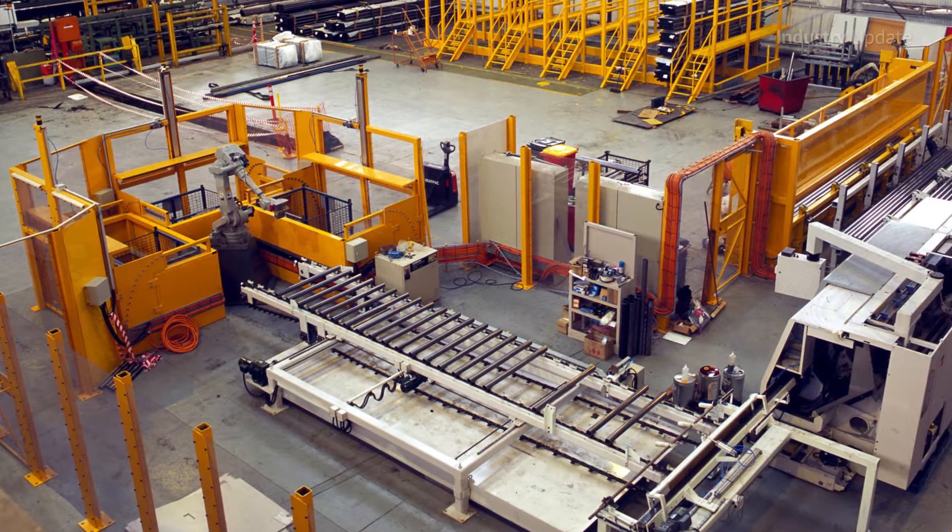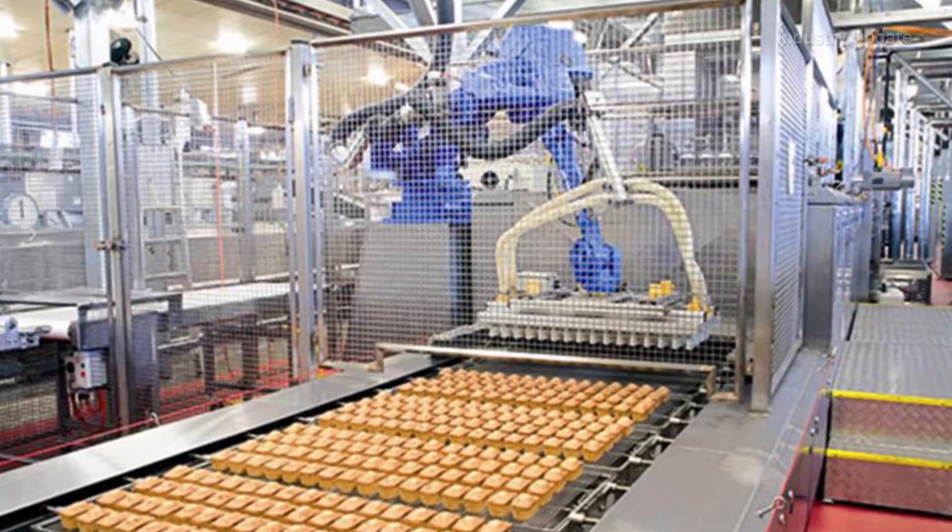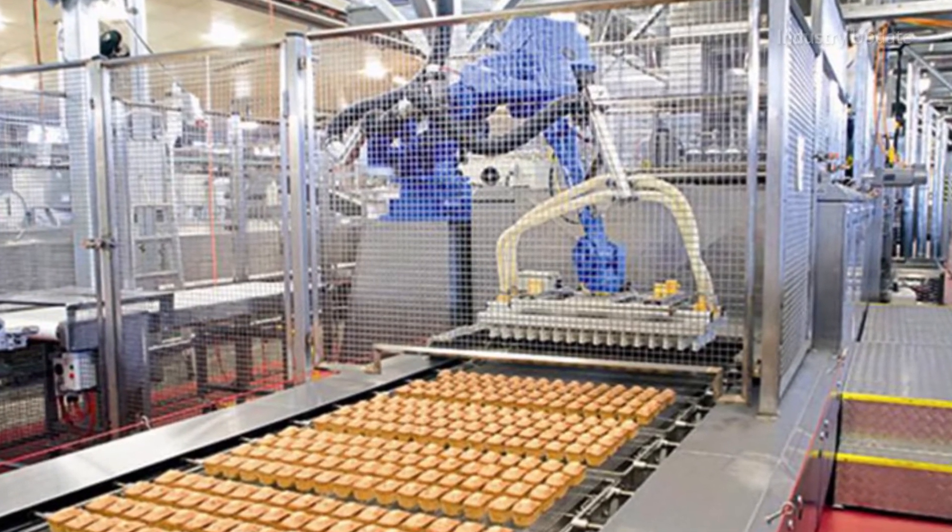Robotic Automation has designed and installed robotic materials handling systems in countless different industries, and in the majority of cases, these systems remove manual handling risks while increasing throughput.